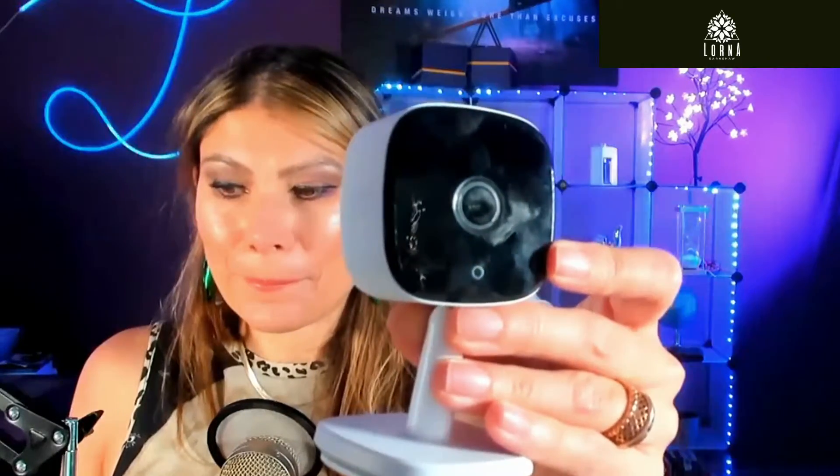This is the eufy Security Solo indoor cam by eufy.